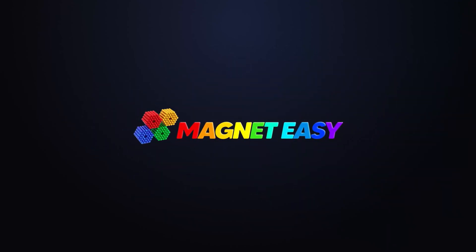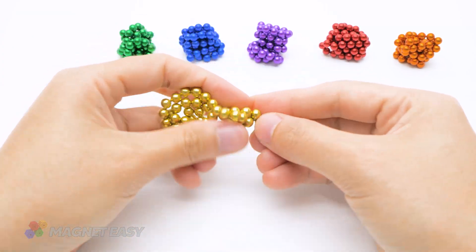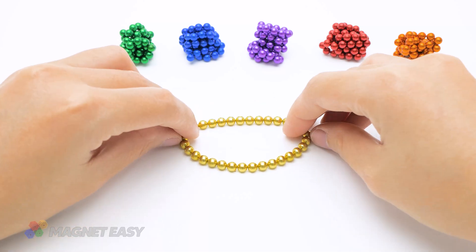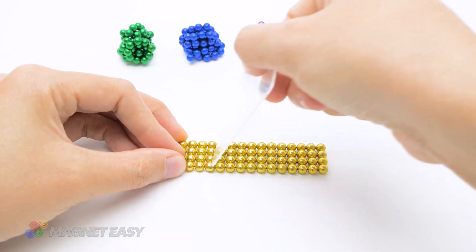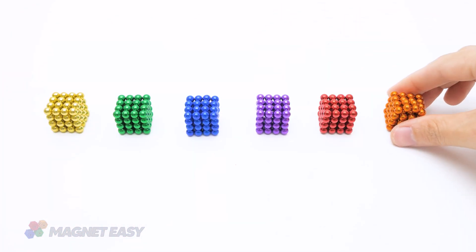Our enchanting adventure begins with the gentle click clack of magnetic balls forming the foundation of a charming roundhouse. Witness the meticulous construction process as the tiny spheres seamlessly connect, shaping the walls and rooms of this cozy haven for your hamster.